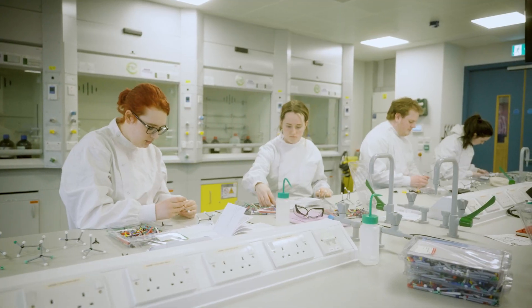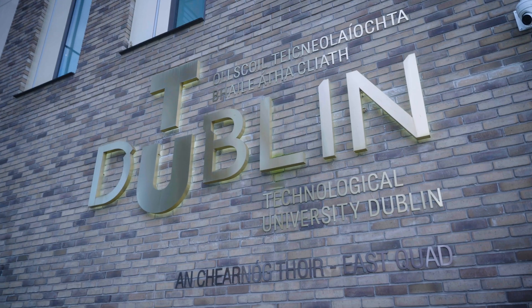If you think this biotechnology programme might be of interest to you, please do get in touch to find out more. We're excited to welcome students here to TU Dublin.